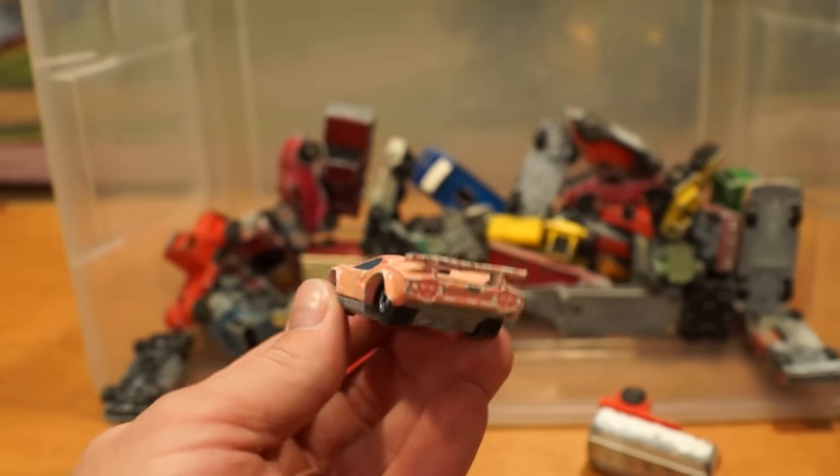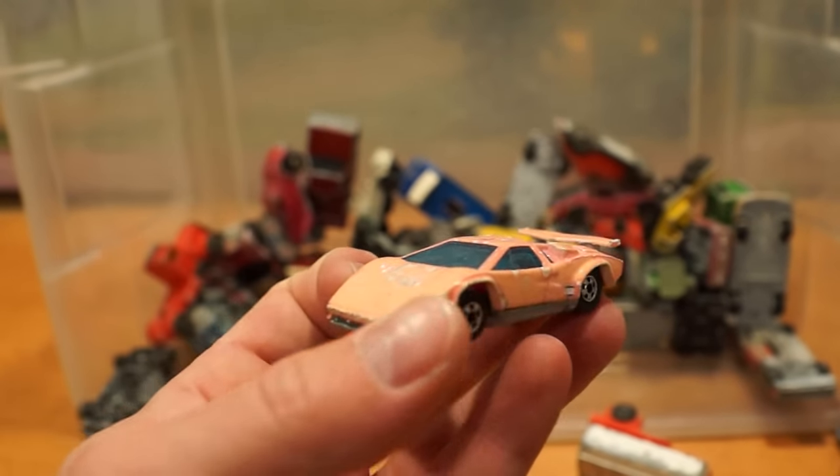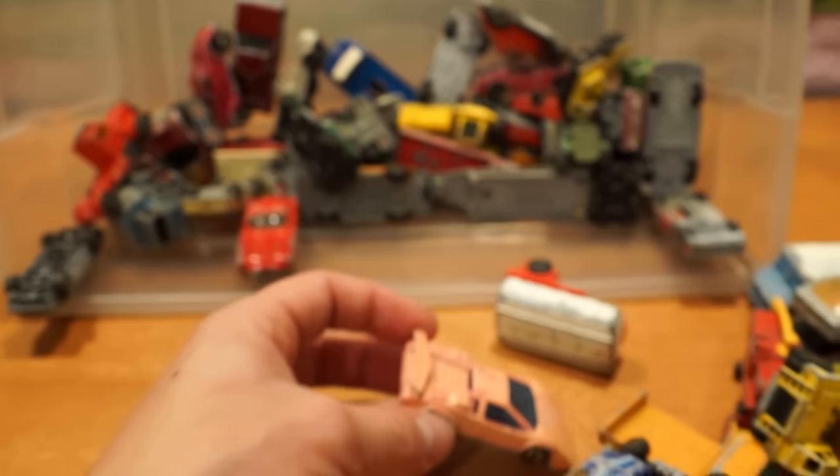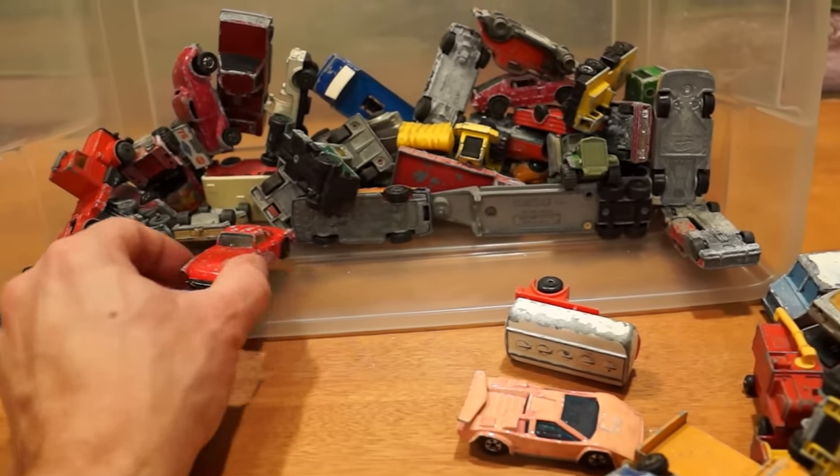A Hot Wheels Color Magic change-color Lamborghini Countach. I highly doubt that one will be changing back and forth between pink and white anymore.